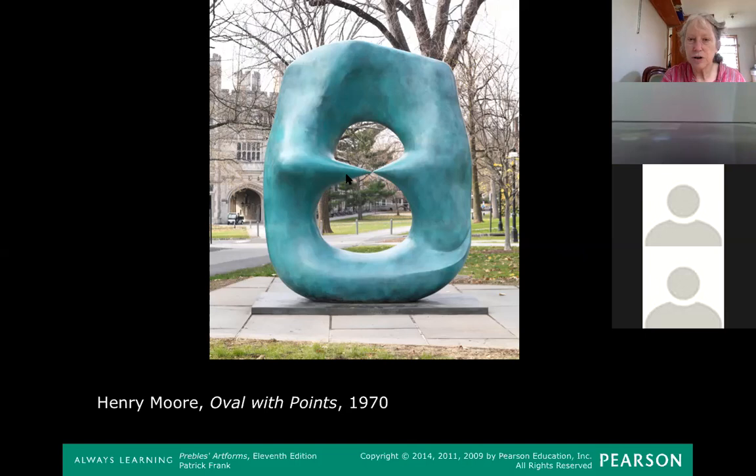This Henry Moore sculpture was on the campus where I went to college. Since it was outside, you're allowed to touch it — if a sculpture is outside you're allowed to touch it; if it's inside a museum, no. Not only could people touch this, but they sat in it. There was always somebody sitting in this void, reading or just hanging out. The voids are a very important part of this sculpture.